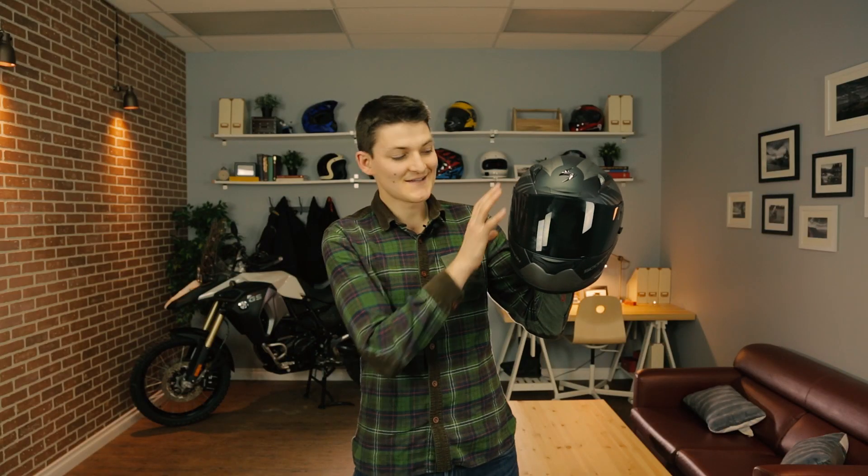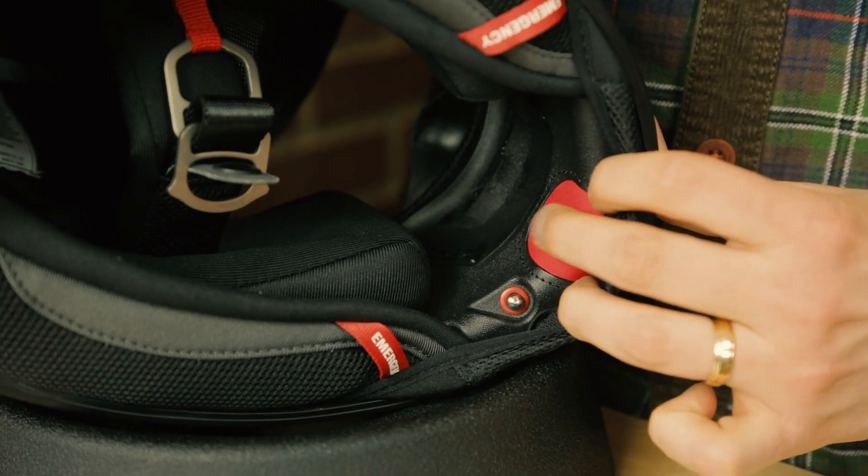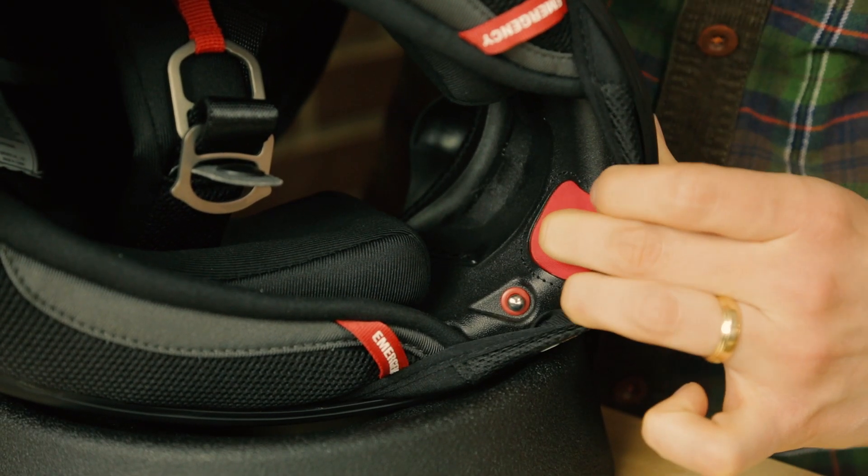Even cooler is that it comes with a regular visor and a badass visor. Now there are websites that will tell you this is an intermediate head shape — don't listen to them. I have an intermediate head and the EXO R2000 is definitely tight on the sides and roomy front to back. Plus with the AirFit system I can pump up the cheek pads to sit even narrower. This thing is as oval as Trump's office.